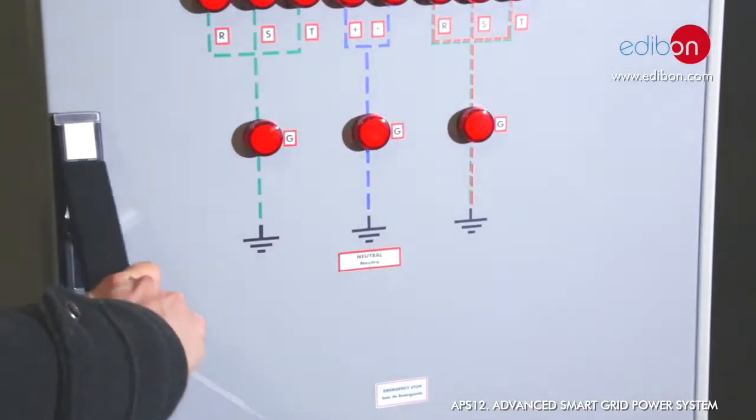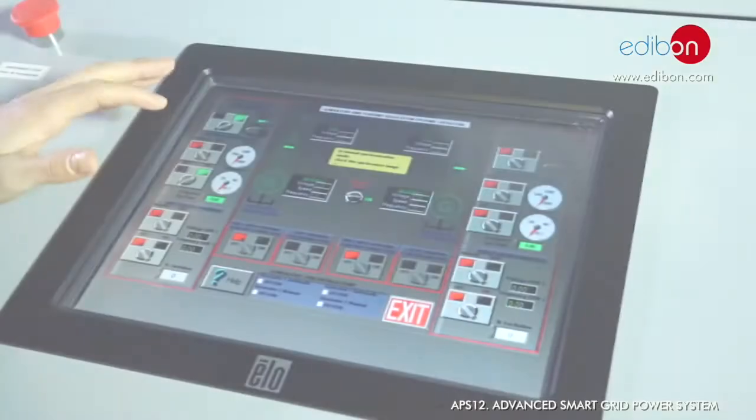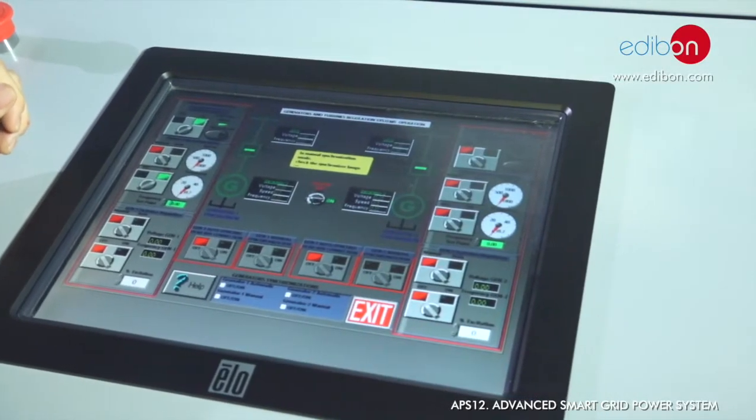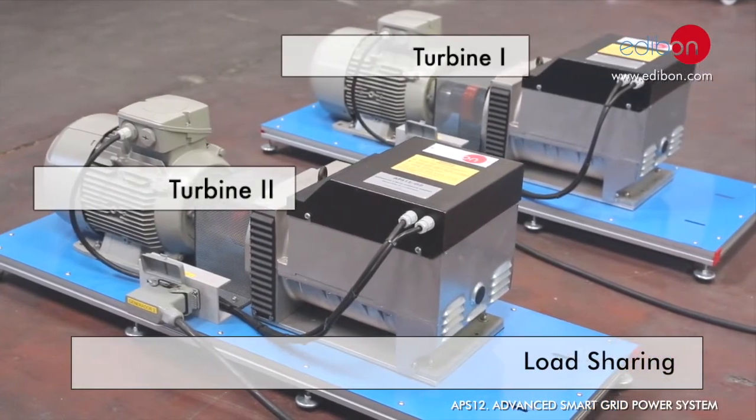Protection relays are the key units in this power system. The APS-12 includes the most sophisticated control devices for a complete and realistic handling of the Advanced Smart Grid Power System.